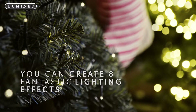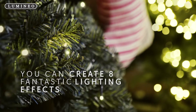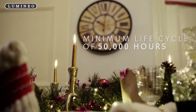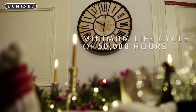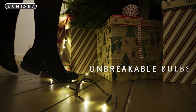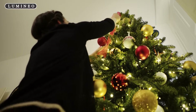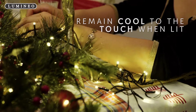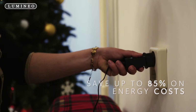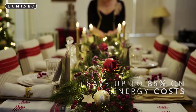With the function controller you can create eight fantastic lighting effects. LED bulbs have a minimum life cycle of 50,000 hours. The bulbs are unbreakable and remain cool to the touch when lit. With LED lighting, you save up to 85% on energy costs.